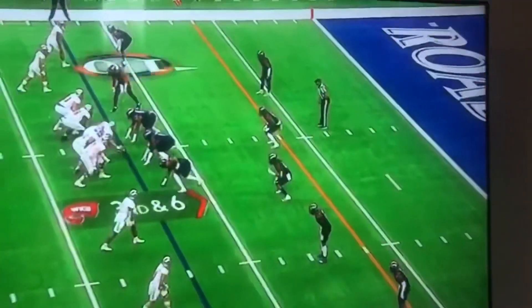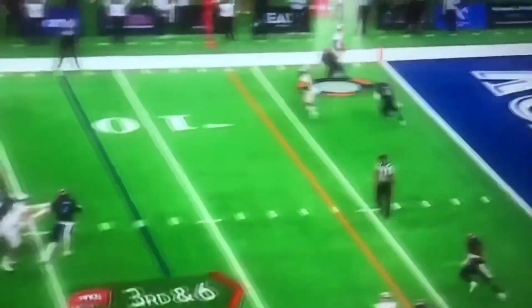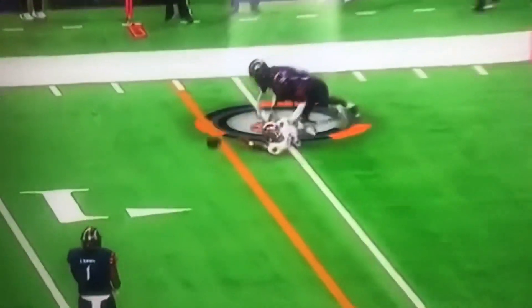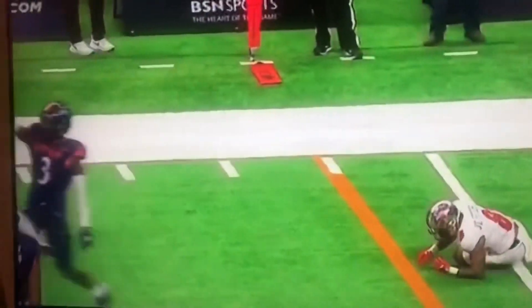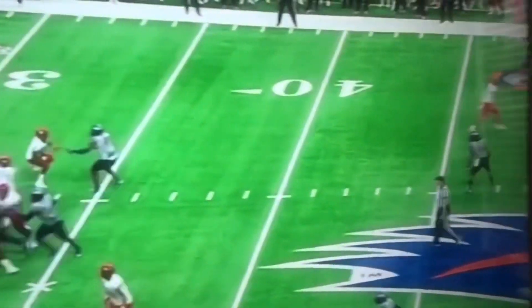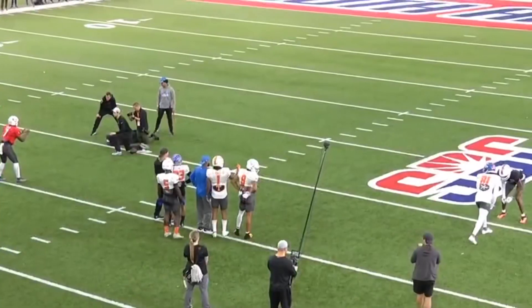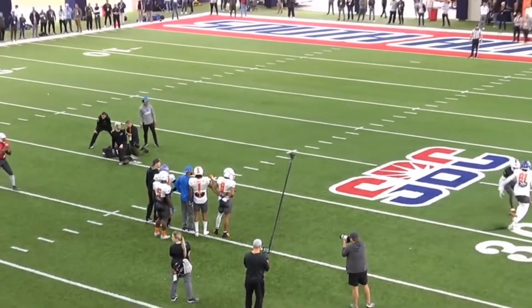He was supposed to be a day three cornerback, but could be as high as day two — second or third round. That is what I'm looking at. Definitely a project, definitely a raw prospect, but his athleticism flashes everywhere. His speed and his length specifically is the biggest reason as to why he bats so many passes down.